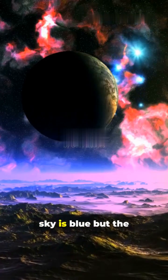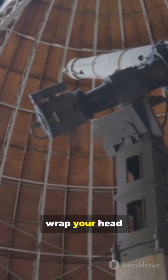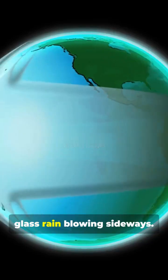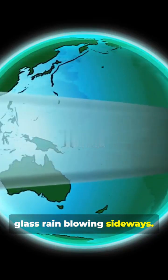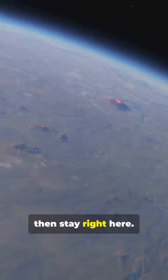If you're a thrill-seeker, then you need to visit a planet where the sky is blue, but the weather will kill you. If you're an astronomy nerd, then wrap your head around molten glass rain blowing sideways. If you love unbelievable facts, then stay right here.